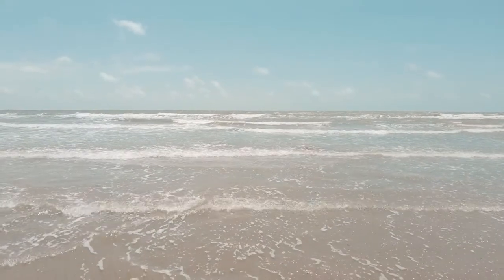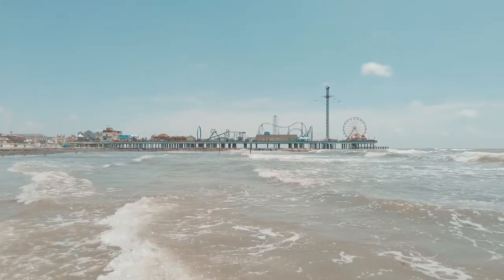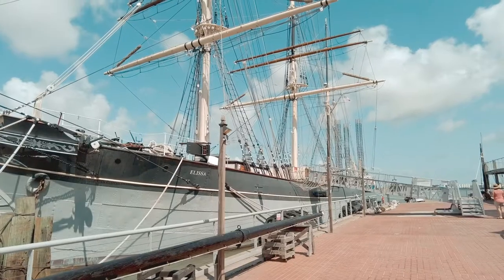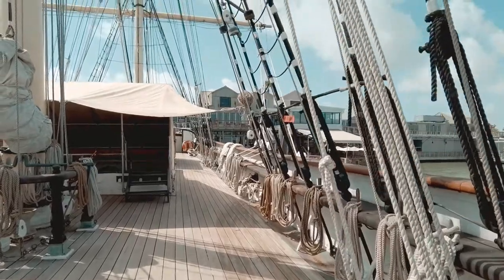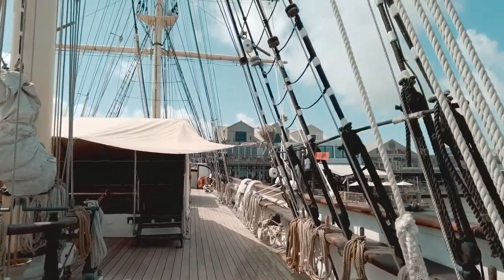I've been going to Galveston my whole life. I'm 33 years old and I never even knew that this ship was there. So if you guys have never checked out the Elissa or if you want to get on a sailboat in Galveston, go check out the Elissa. It's really dope and I'll see you guys in the next video. I appreciate you guys for watching.